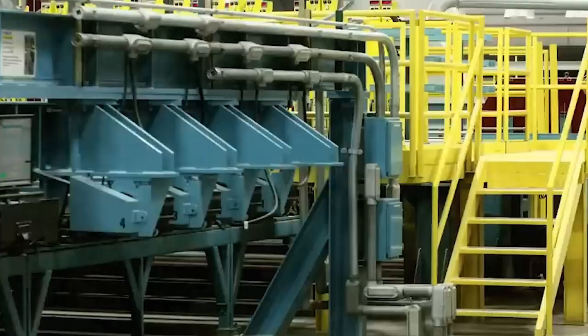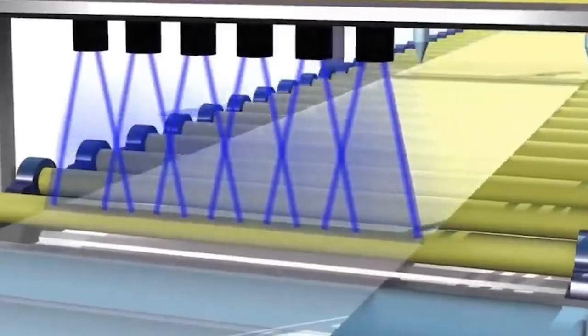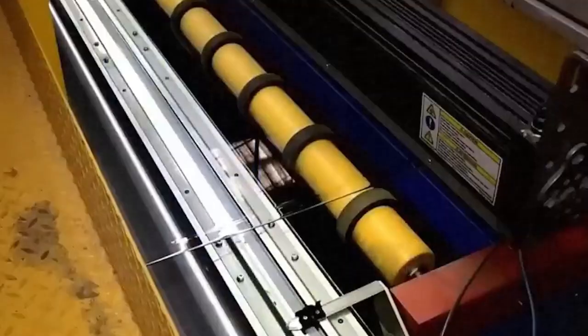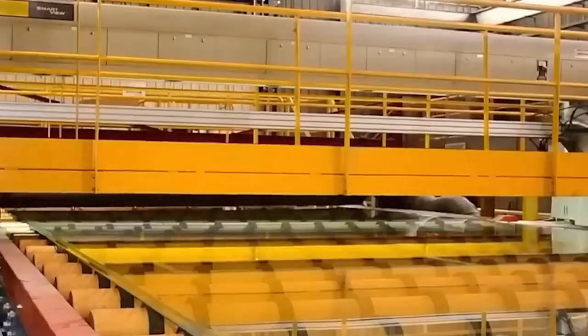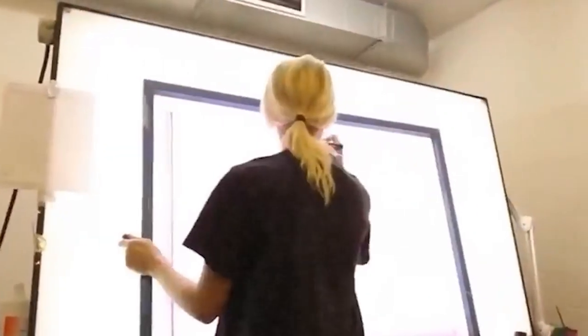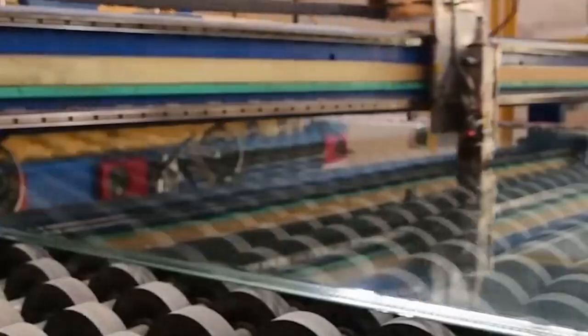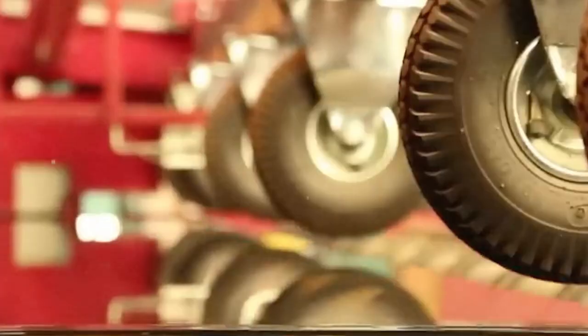Next, those sheets head into a vacuum chamber, where they undergo magnetron sputtering — which sounds like a sci-fi weapon, but is actually an ultra-precise coating process. Here, atoms of silver and other metals are literally shot onto the glass layer by layer. These coatings are so thin, measured in nanometers, that they're invisible to the naked eye, but they make all the difference. They reflect infrared radiation, block ultraviolet rays, and drastically cut down the heat sneaking into the building, while still letting in natural light. The result? A panel that acts like sunglasses, sunscreen, and a force field all at once.